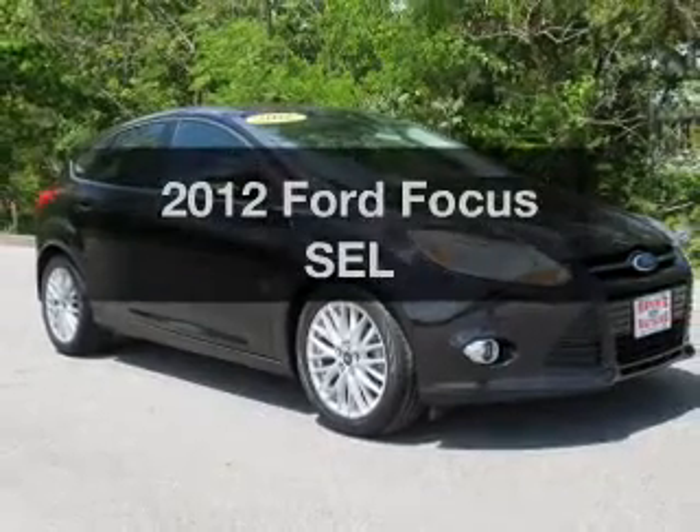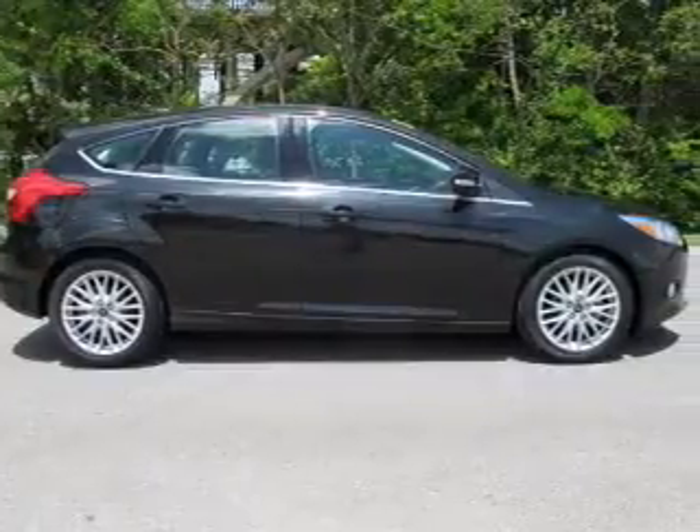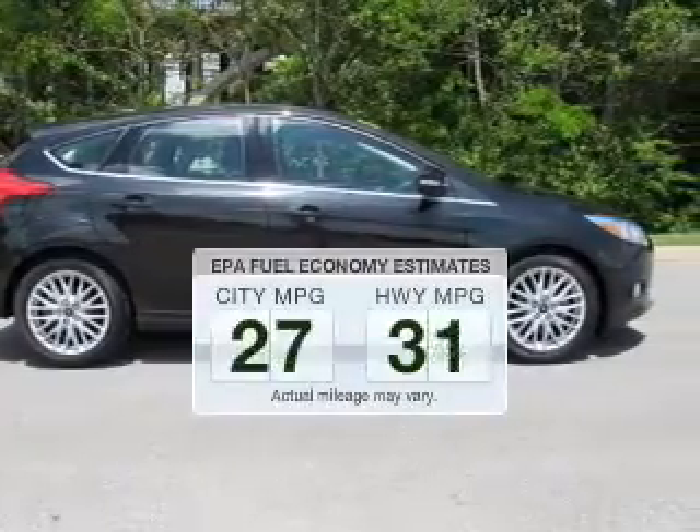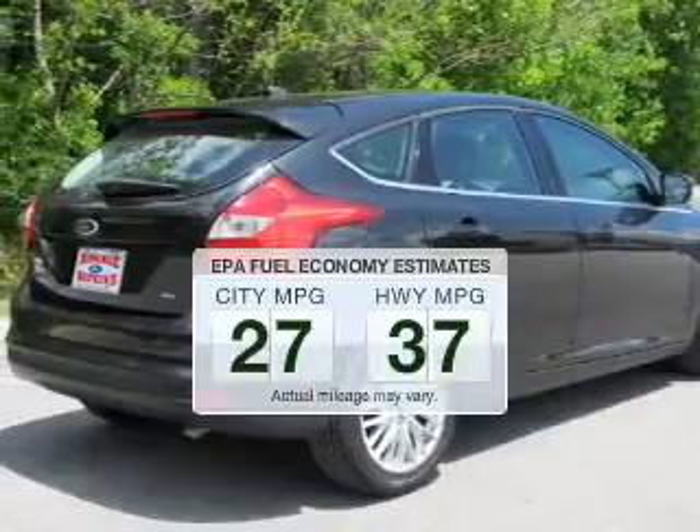Introducing the 2012 Ford Focus. If you're looking for a first-rate auto, this one could be yours today. Low emissions and the good fuel economy offered in this vehicle are important to you and to the environment.